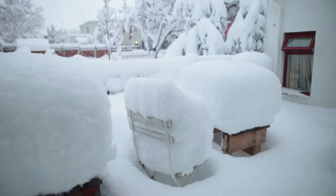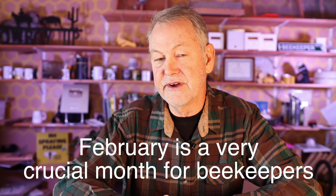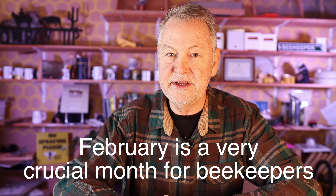It feels like every hive that I've ever lost, I've lost in the month of February. Maybe some of them I've lost in March, but every winter, February is a very crucial month for beekeepers. And there's a reason why most bees die in the month of February. Number one, it's usually due to low populations — and that's a natural occurrence in the wintertime. Bees just die naturally of old age all winter long.